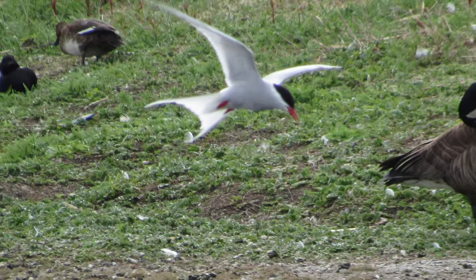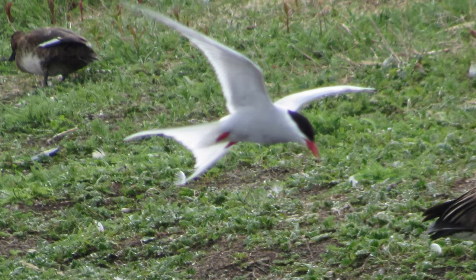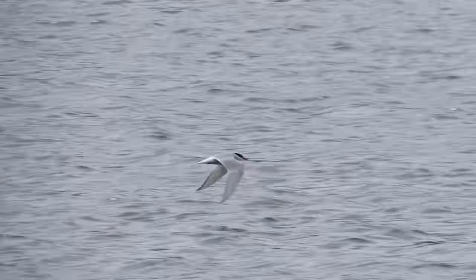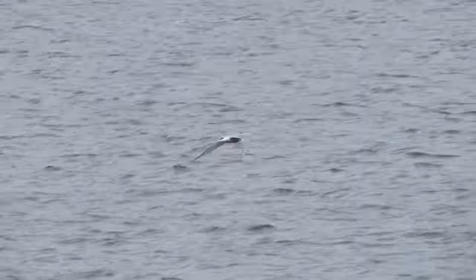Second on the lifer list for the trip was Arctic Tern — another species that was expected and numerous. Several were swooping around the gull colony, zipping so fast that photos and videos were difficult to say the least.